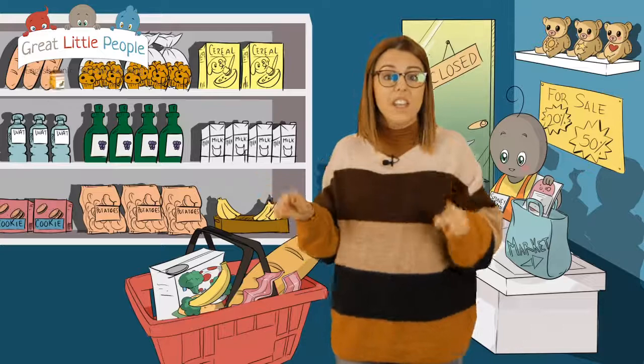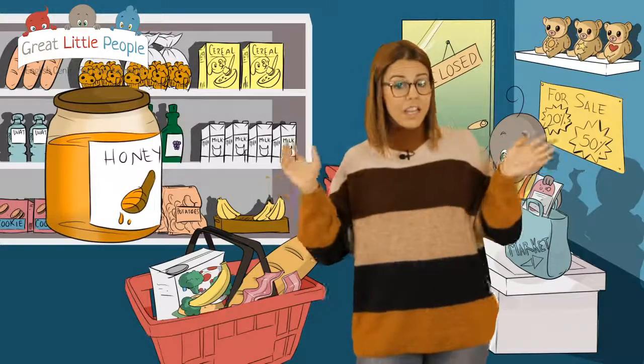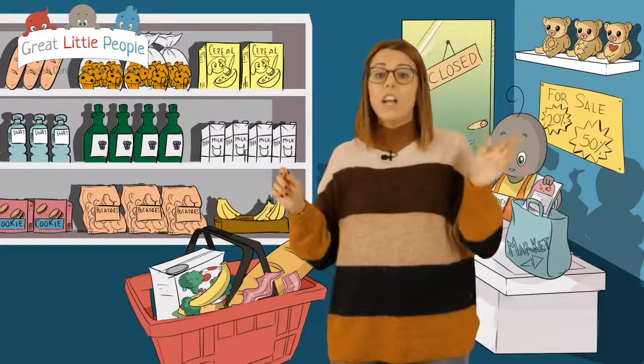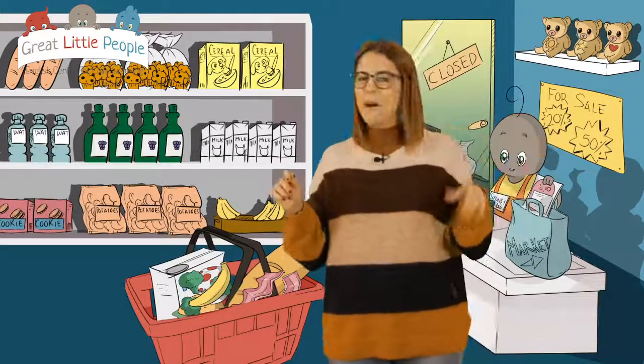Wait, wait — we need to get some honey too. Honey. Do you like honey? Let's put some honey in the basket. Now let's go and pay. Let's go and pay the bill. Come on, let's go.